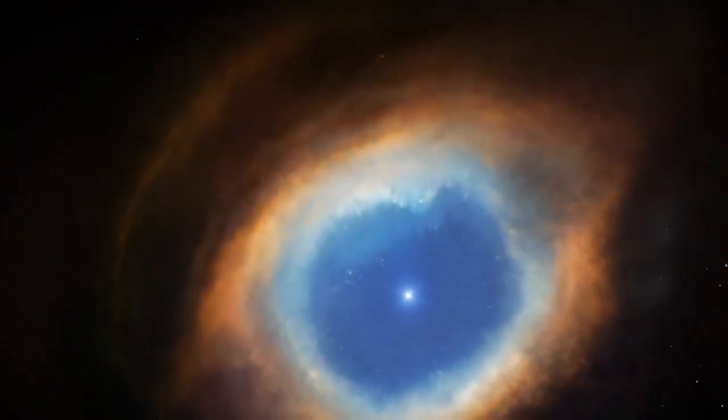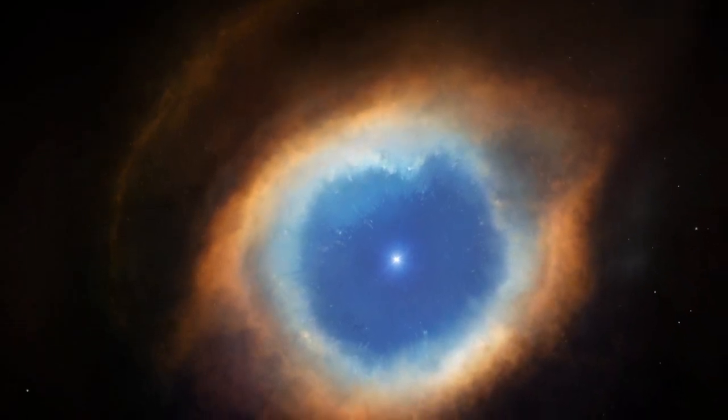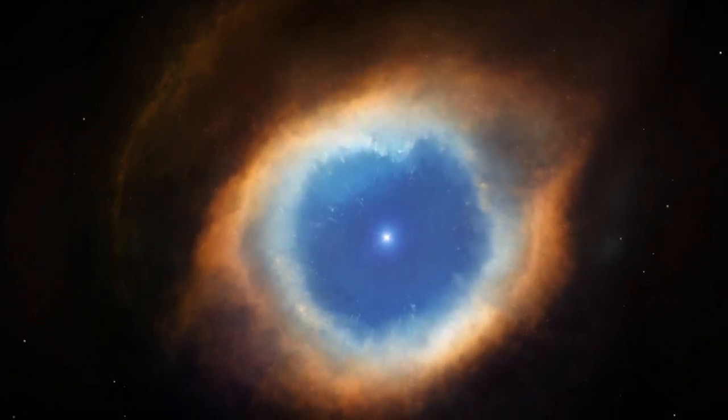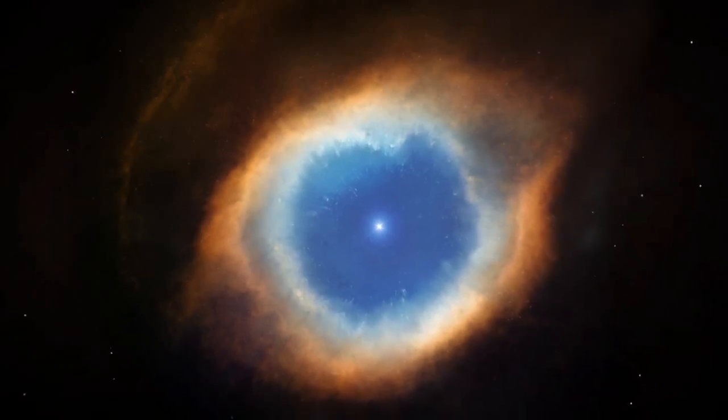The nebula closely resembles the equally colourful Helix Nebula, which formed in the same way. Both are common observational targets and have been well studied by both professional and amateur astronomers for years.